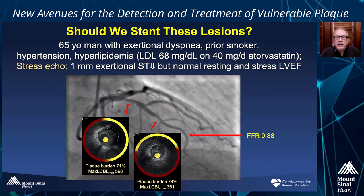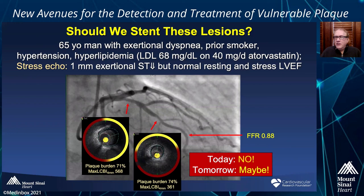So finally, I come back to my patient. Should we treat these two vulnerable plaque lesions? We've got provocative evidence that it might be the right thing to do, but we need randomized controlled trials to confirm this is warranted and that we will overall improve outcomes given the potential safety considerations. My answer would be today, no — but perhaps tomorrow. Thank you very much.